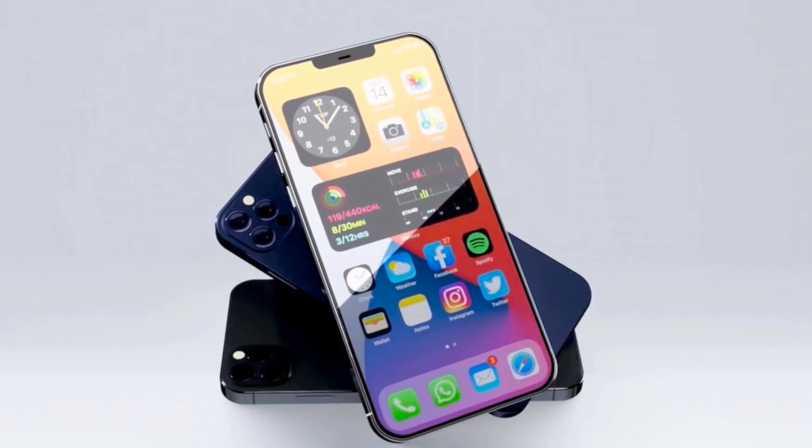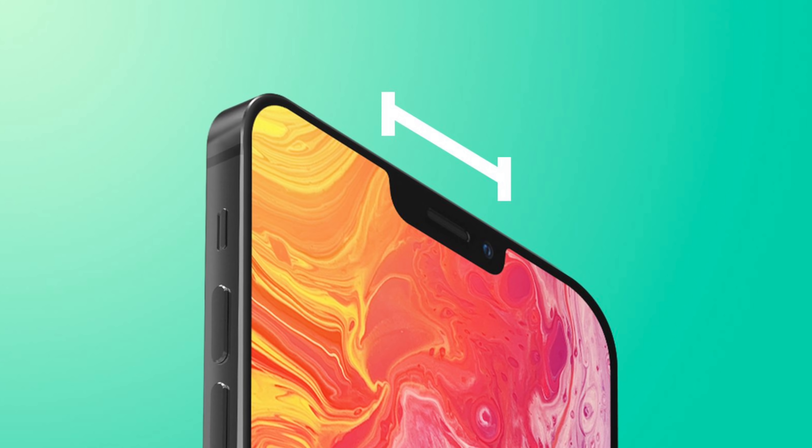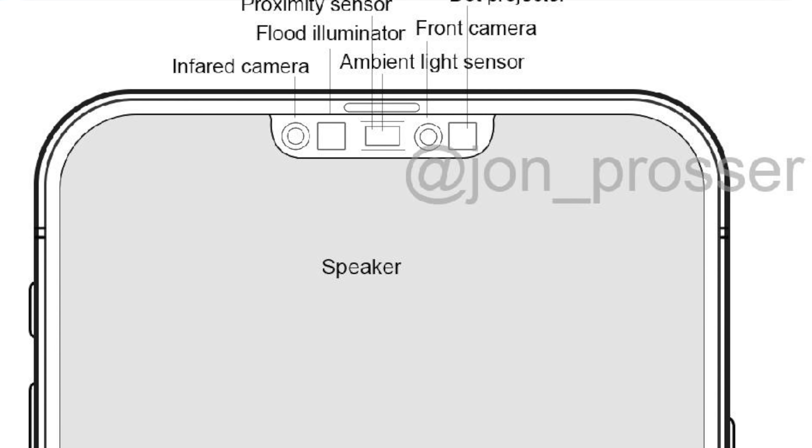Now that LTPO upgrade kind of seemed like a given at this point, but we're also hearing other rumors about a smaller notch for the iPhone 13. Ming-Chi Kuo says in this report that the notch will have a smaller sized area. We've been hearing rumors for so long about the notch shrinking — we heard it last year with the iPhone 12, and even before that with the iPhone 11. Maybe this is the year they finally do it. I believe I remember seeing a report from Jon Prosser last year showing the design of what a smaller notch would look like.